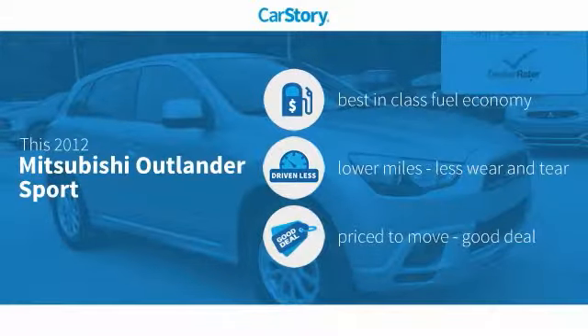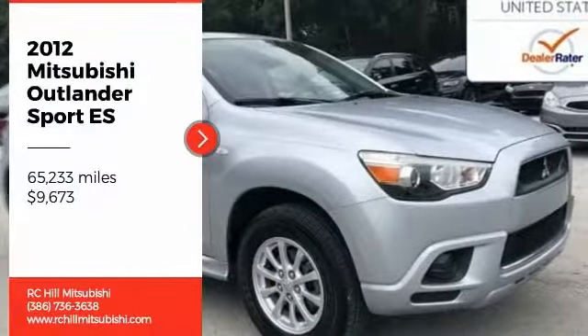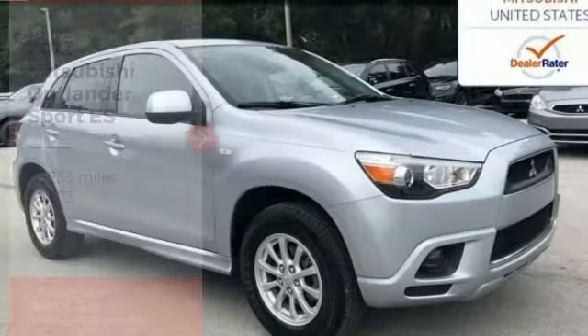Research indicates this vehicle has best-in-class fuel economy, low miles, and a good deal, and has been listed as an IIHS Top Safety Pick with these ratings. Come test drive the 2012 Outlander Sport.